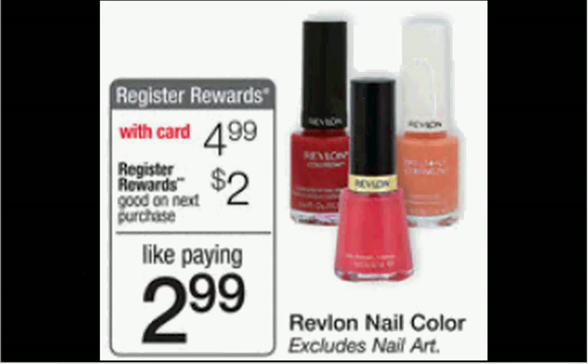The Revlon nail polish, excluding the nail art, is on sale for $5. When you purchase one, you'll get a $2 register reward good on your next purchase. So that's like getting it for $3.